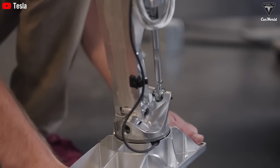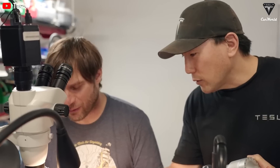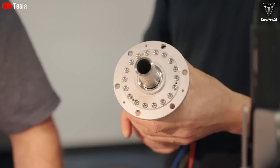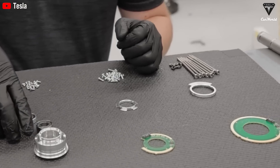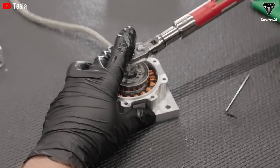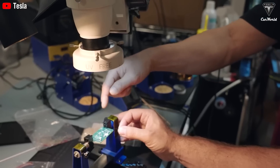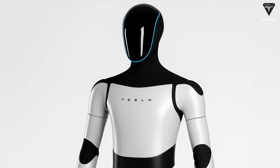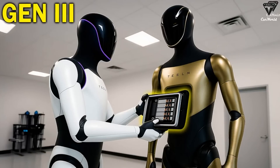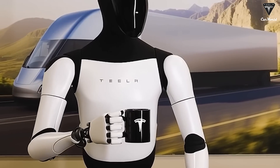Recently, Tesla released a new demo video showcasing Optimus performing a wide range of tasks impressively, further solidifying its potential as a remarkable household assistant. The demonstration sparked massive excitement and anticipation for the robot's official launch. Voice commands such as 'pick up the broom and sweep the floor' were issued, and Optimus executed them precisely. It responds to both voice and text commands.